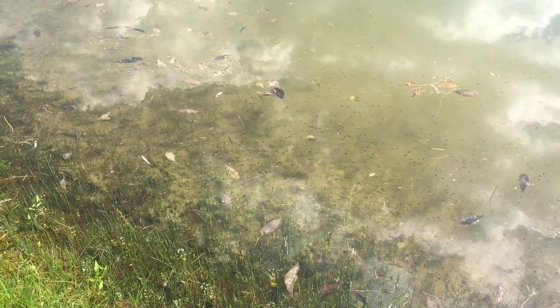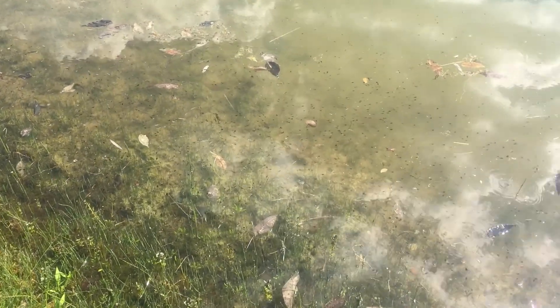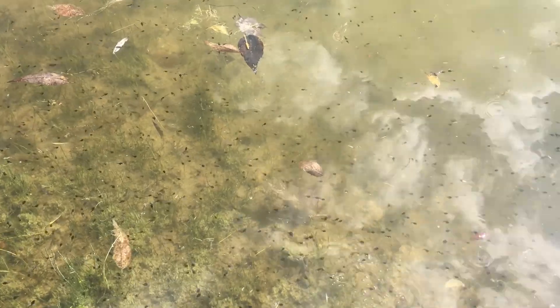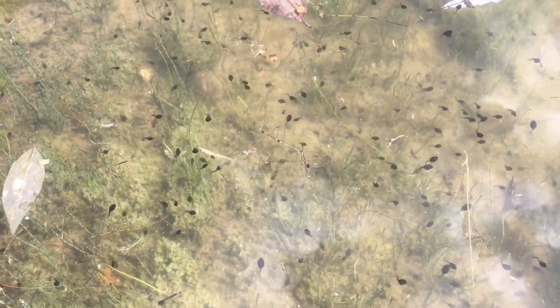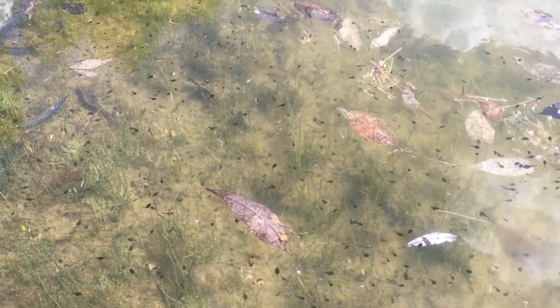Hey guys, I just showed you the tree frog, and a few weeks ago I showed you all the toad eggs. I'm going to come down closer because those toad eggs have all now hatched — there are literally thousands of toad tadpoles. The whole edge of my pond is now covered in toad tadpoles. You know what, it's really warm out here today — I think I'm gonna go for a swim!